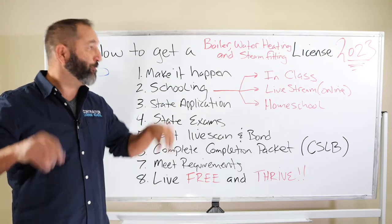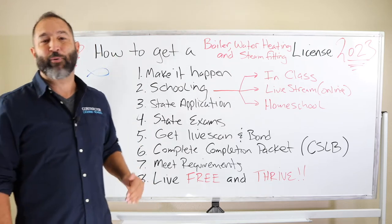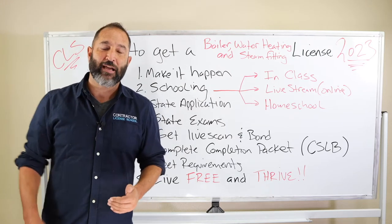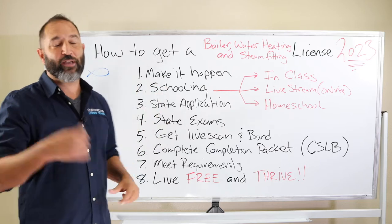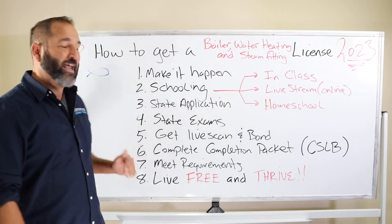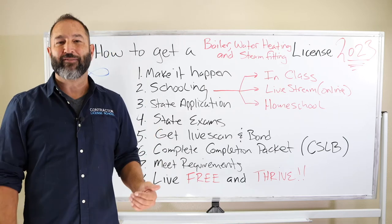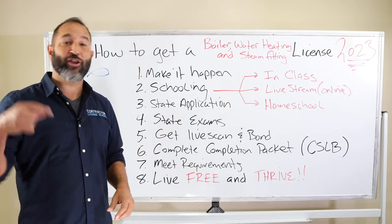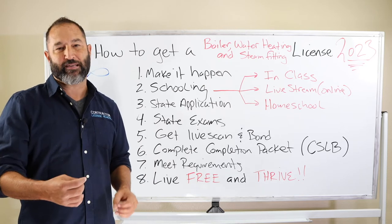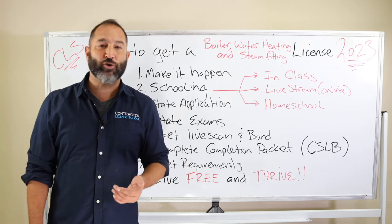I want to break this down into eight simple steps. By the way, at any moment you can give us an email or a call and we'll walk you through some of these processes. The first thing is: if you're determined to start your own business, do it, make it happen, take massive action and complete the process — and you will own your own business and be able to move forward making great money.